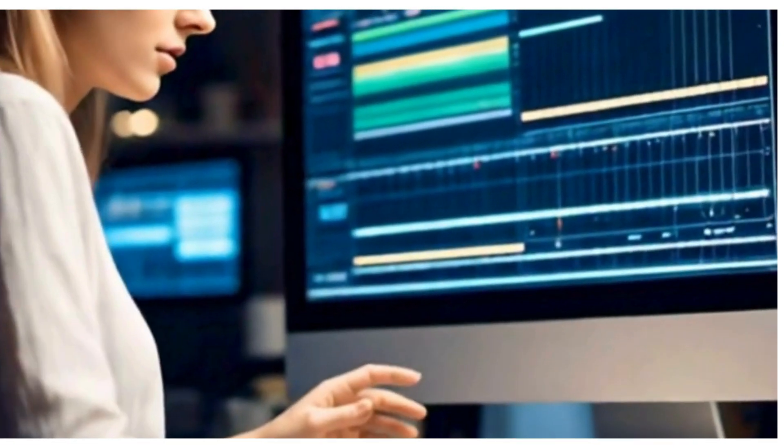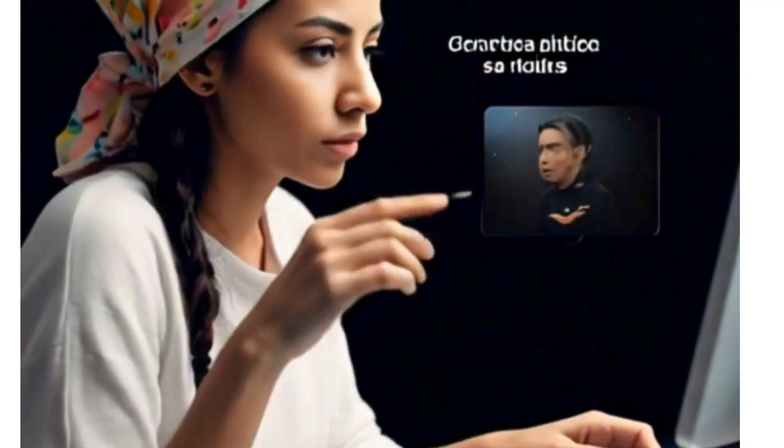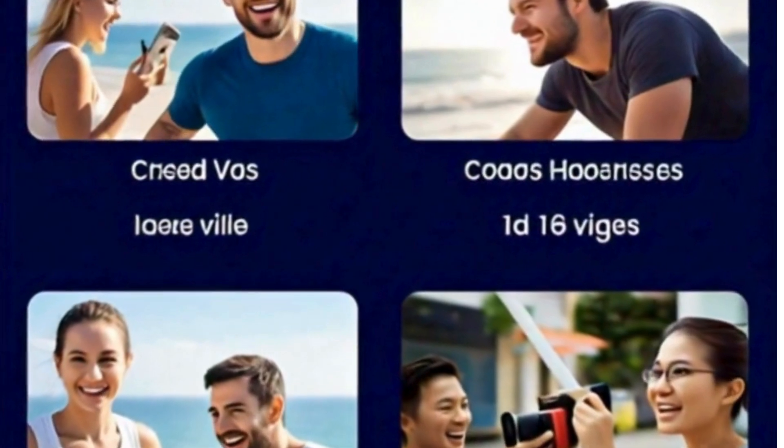Set the perfect mood by adding background music and fine-tuning audio levels. Transform your footage with a range of filters and effects that elevate your content.